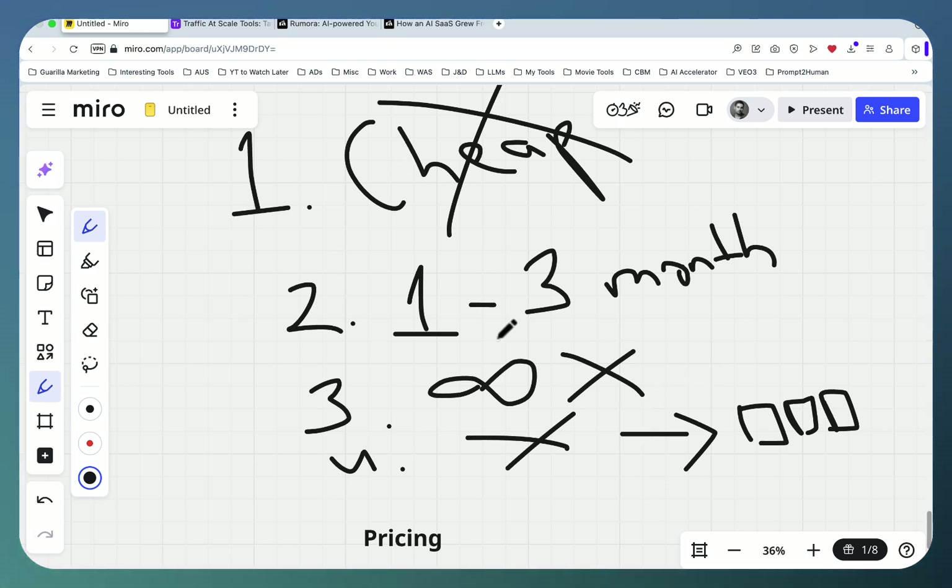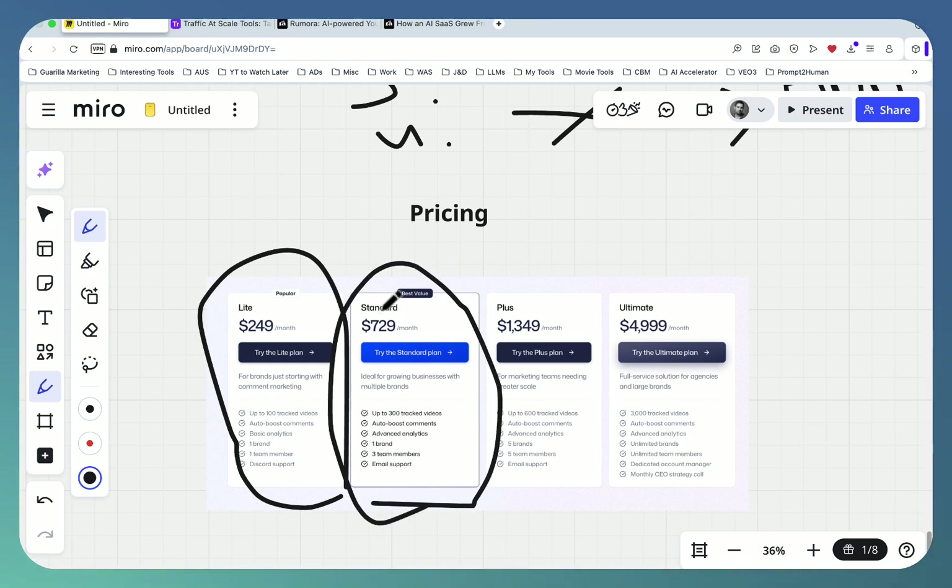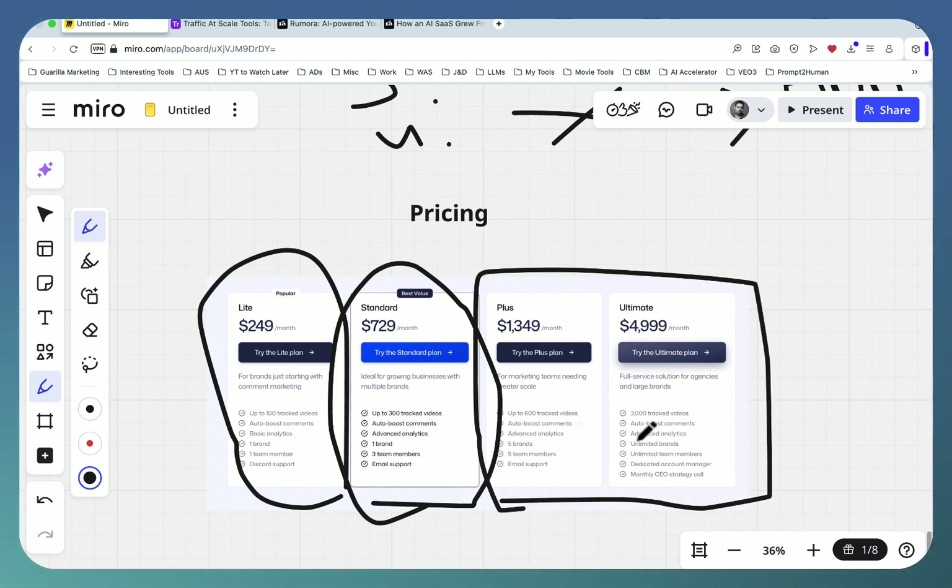I tried the plan at $249 for a single brand with 100 tracked videos — in my opinion it was plenty. I topped out at around 79 videos, so for a single website or single SaaS owner, this is quite affordable. If you want to go bigger, there's a standard plan at $729. If you want to make a business out of it or have a portfolio of websites, there are options for five brands and unlimited brands.